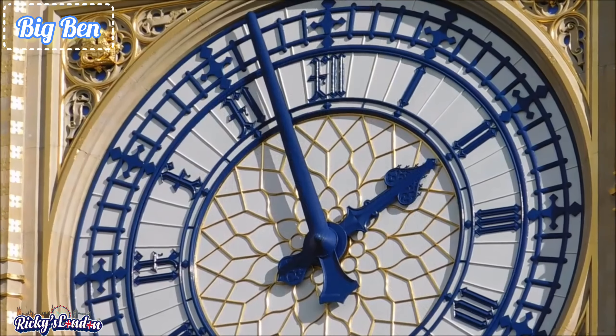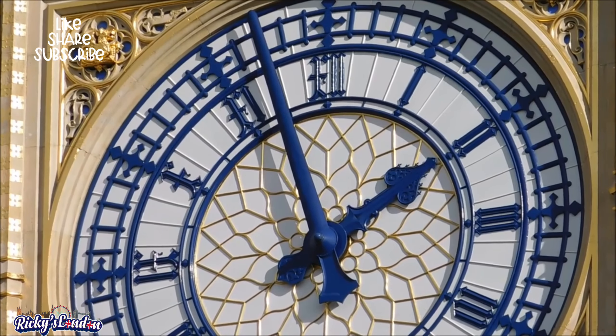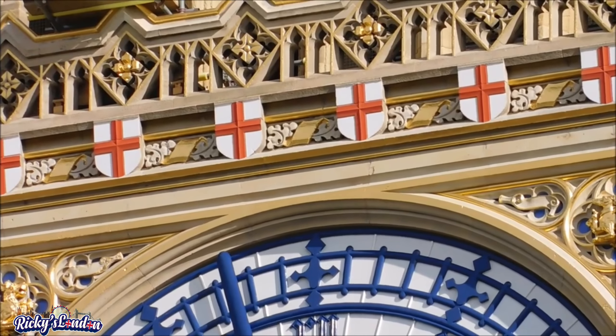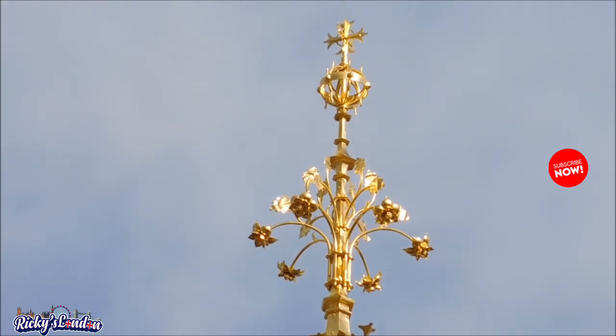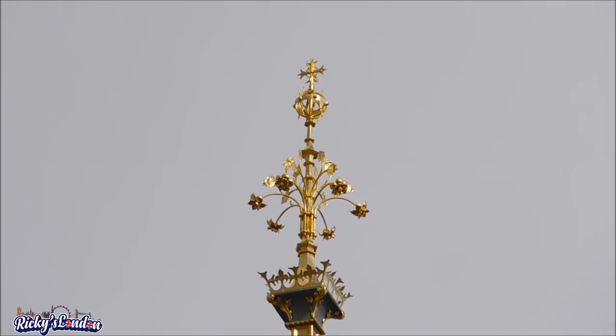Hi guys, welcome back to another episode of the Keys in London. This video is made for the tourists and newcomers of London. In this video you will see the main attractions of London, starting from the beautiful architecture of Big Ben.